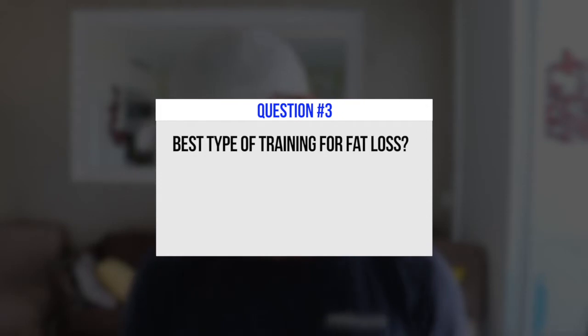Question number three — the last question: what's the best type of training for fat loss? We'll go with two schools of thought. First, consistent training is a really good idea. Your fat loss is mainly going to come from your nutrition — what are you doing calorically? Is the deficit great enough that you're actually losing body fat? Training comes into play by getting in the gym four, five, sometimes six days per week to help retain muscle mass and burn body fat.